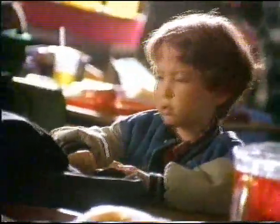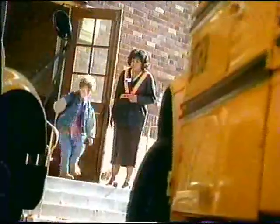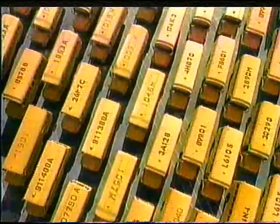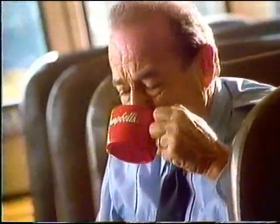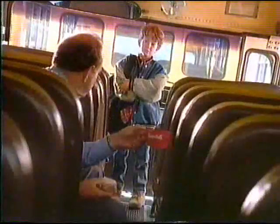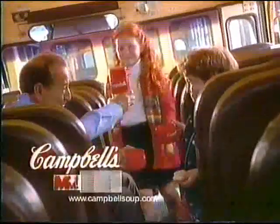Oh, man. Just a sandwich? I almost left my soup on the bus. Nothing turns an ordinary sandwich into a satisfying meal like the taste of rich, wholesome Campbell's soup. Hey, not my soup. No, your mother gave you chicken noodle soup. Oh. My mother gave me tomato. Hey. Here we go again. Campbell's makes everything.